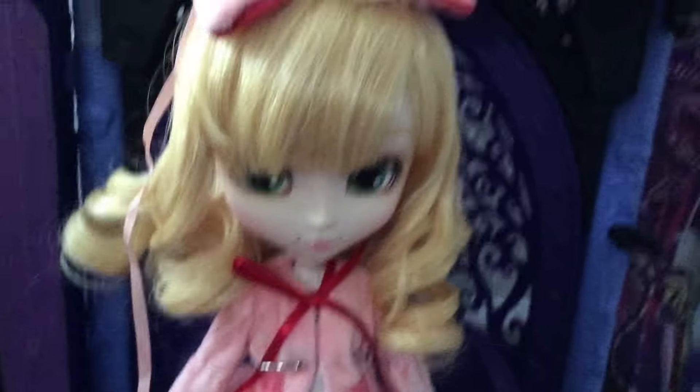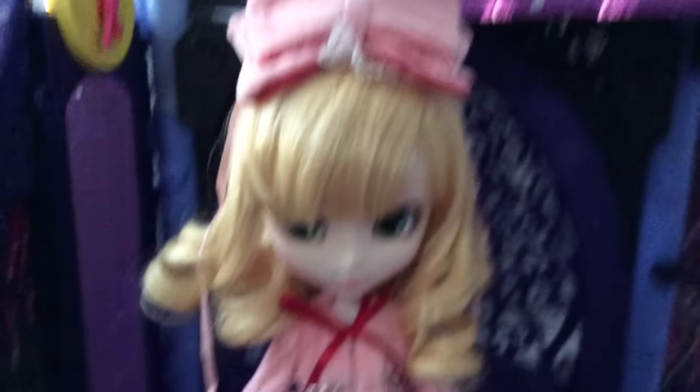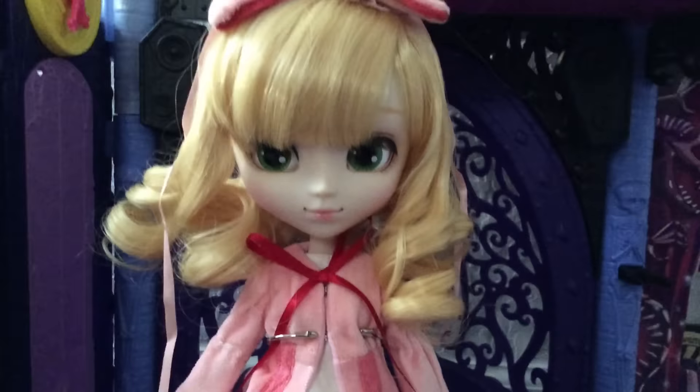Here is Hinachigo unboxed. I could not, for the life of me, get to tie this bow onto her head — it kept falling off and messing up her bangs, which is why they look so terrible. And yeah, this is a mess.